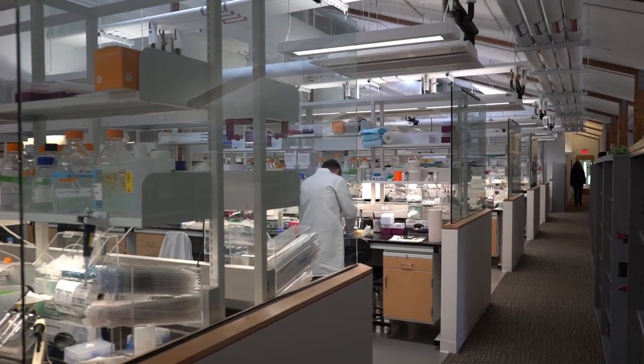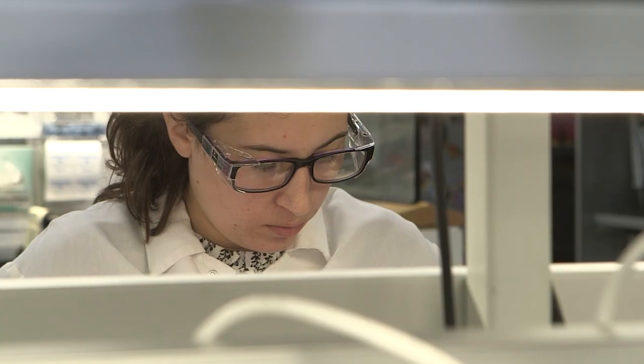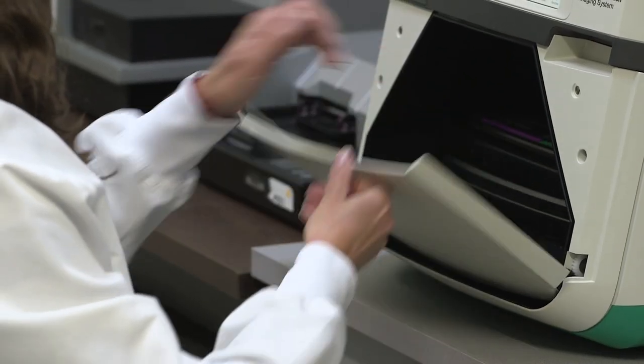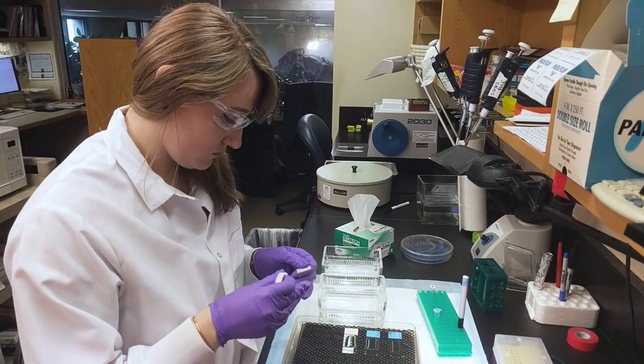In the immunohistochemistry group at CST, we're responsible for validating the antibodies that we produce for immunohistochemistry and we ensure that the antibodies work appropriately in that application. We're involved all along the development process — selecting the rabbits that are put into the monoclonal campaigns, screening monoclonal campaigns to determine which clones have the ability to work in IHC, and at the very end validating the final clone for use in immunohistochemistry.